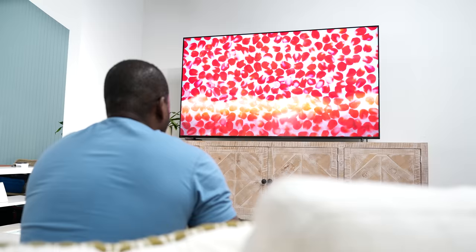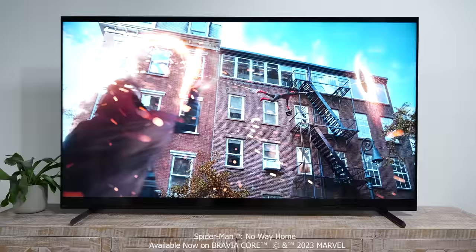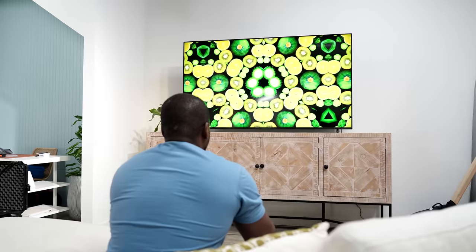Hey guys, Thundee E here and I've got something really special for you today. I'm checking out early the brand new Sony Bravia XR X90L TV. This is part of Sony's 2023 TV lineup and it is absolutely awesome. I want to give a big shout out to Sony for giving me early access to this TV and also sponsoring this video.